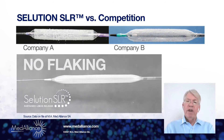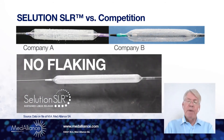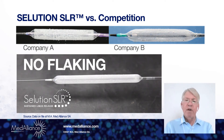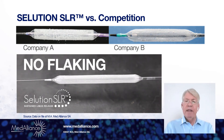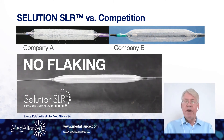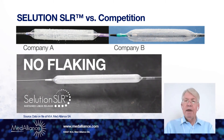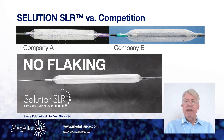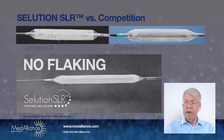Solution SLR, as implemented with micro-reservoirs, is a very supple coating containing a membrane that houses the micro-reservoirs. It makes the balloon very trackable and does not result in release of large particles, as seen with other products that are currently on the market.